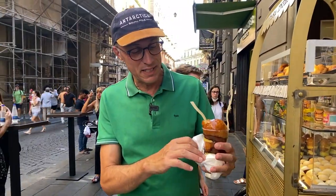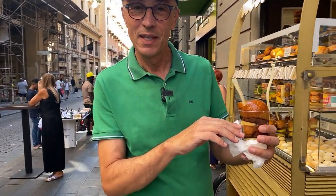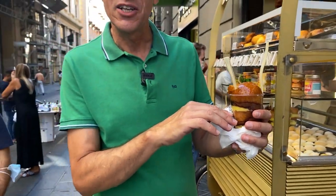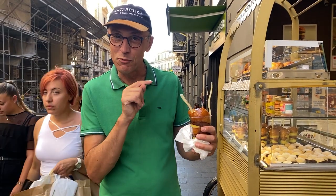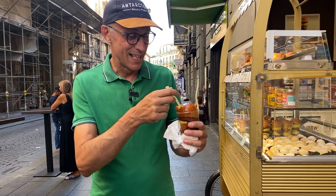This amazing thing is Babà with Nutella and Pastry Cream. Funny story about this dessert — last year we were walking here in Naples and I could not have one because I have a gallbladder issue. But this year I have no more gallbladder, so I'm going to have one. Nothing's going to stop me.